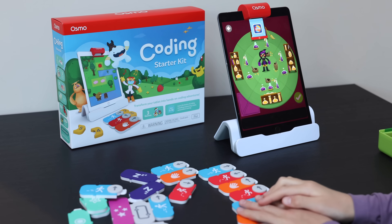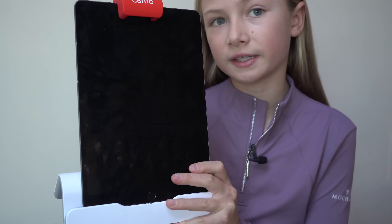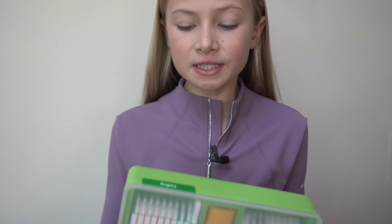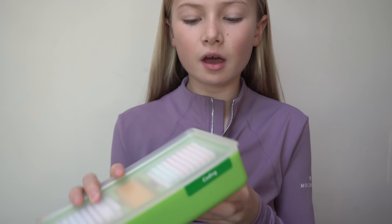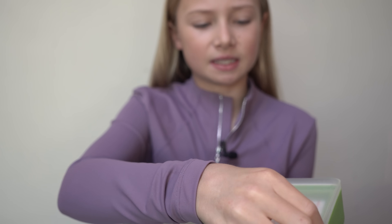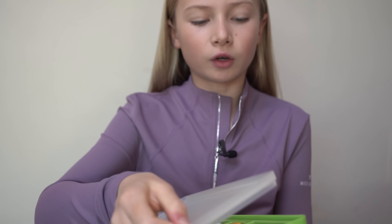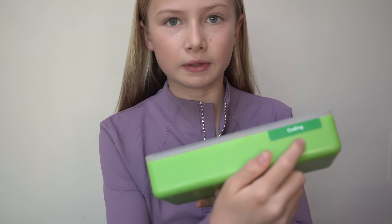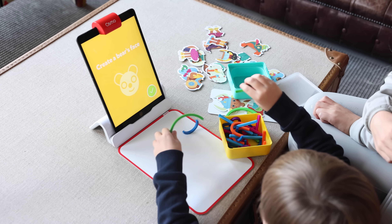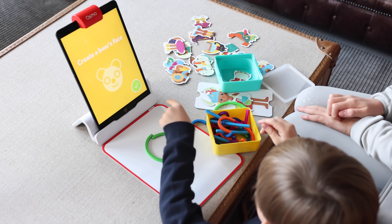Here's how it works — this is your reflector so you can see your hands and what's on the table. In each kit you get physical game pieces; here I've got my little coding pieces inside. Each set has a label so if you've got loads of different sets you can keep them in these little boxes and read them off the labels. You use these physical game pieces to play the digital games — you can draw, code, spell, and more.